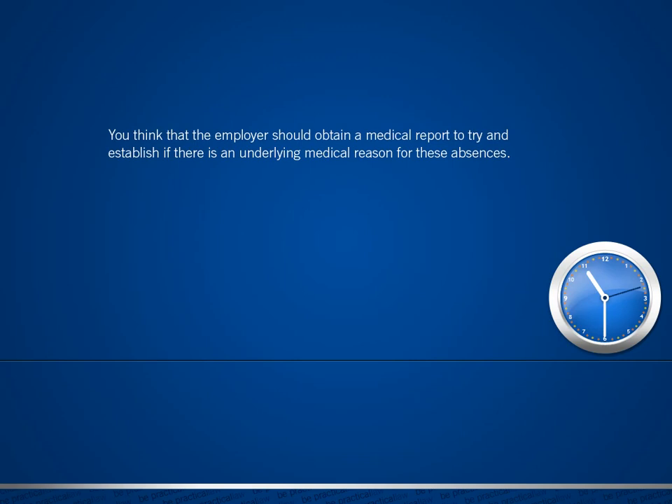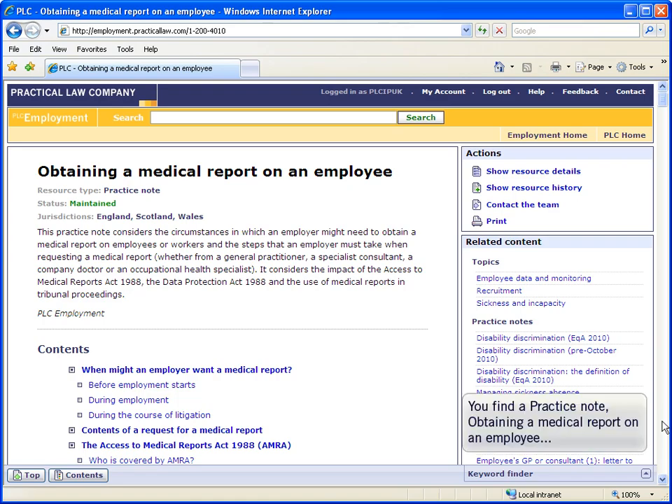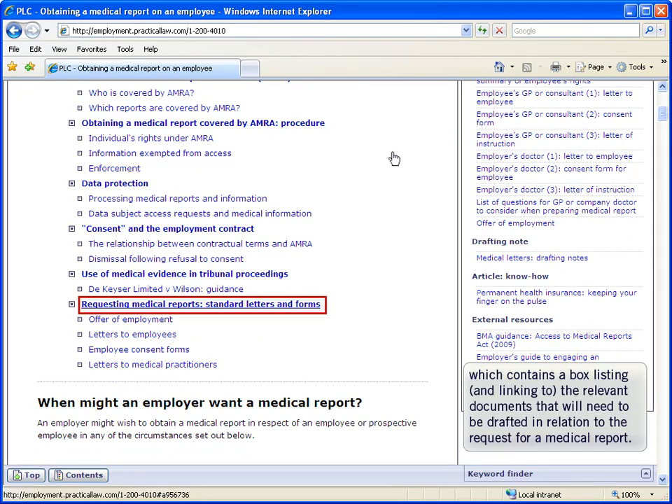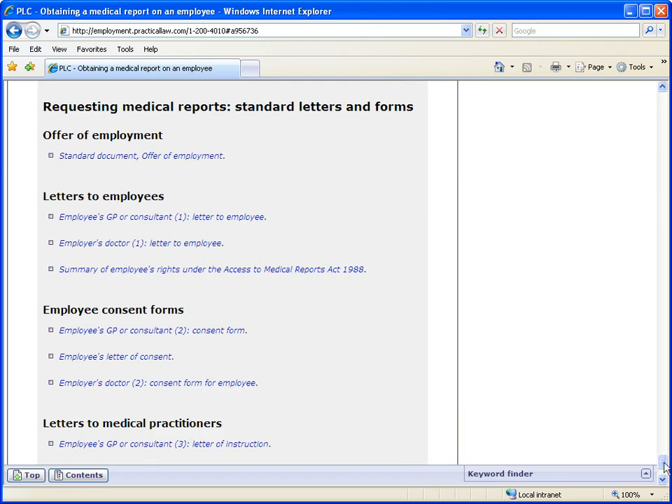You think the employer should obtain a medical report to try and establish if there's an underlying medical reason for these absences. You know the client will need the employee's consent, but would like assistance on the procedure to follow. You find a practice note on obtaining a medical report on an employee on the PLC employment site. It contains a box listing the relevant documents that need to be drafted in relation to the request for a medical report.